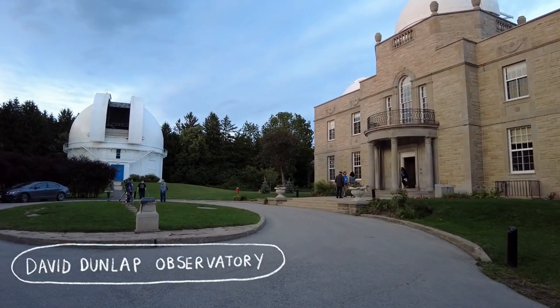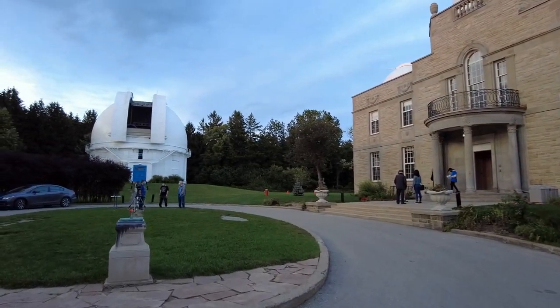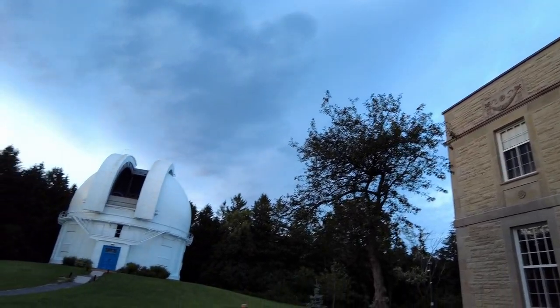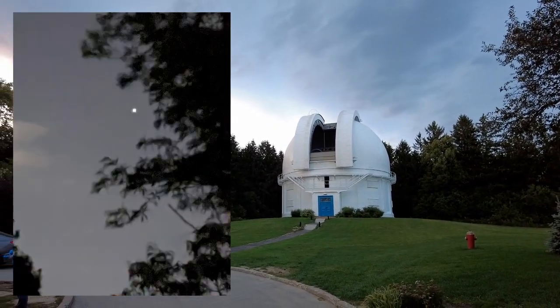Hi everyone, tonight we are going to the largest observatory in Canada and it dates back to 1935. It still runs on its own generated power. Astronomy education programs are run often and we are going to the astronomy night talk.